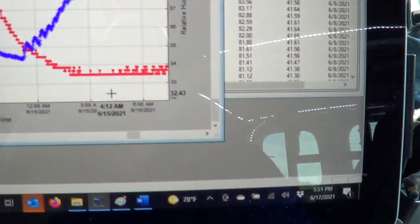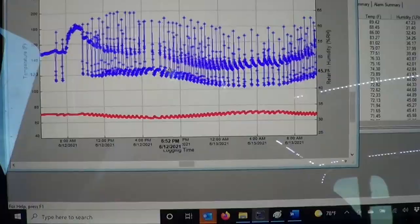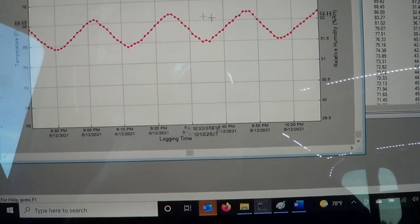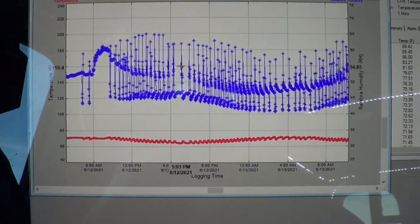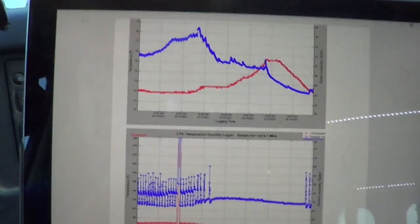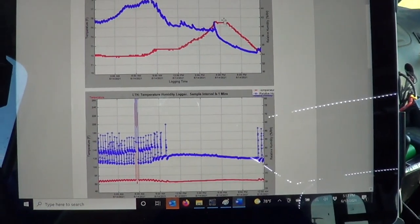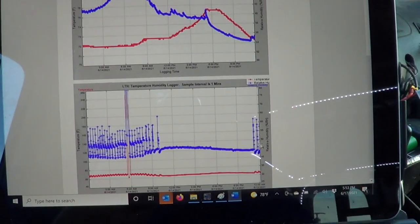We can zoom in and see the peak temperature right at about 5 p.m. Looking at the supply, every cycle you can see the humidity going up and down and the supply temperature changing. You can time your cycles and notice they're regular — nothing unusual. On one hot day, the unit stops cycling at about 10 in the morning, just runs all day, and it gets hot.